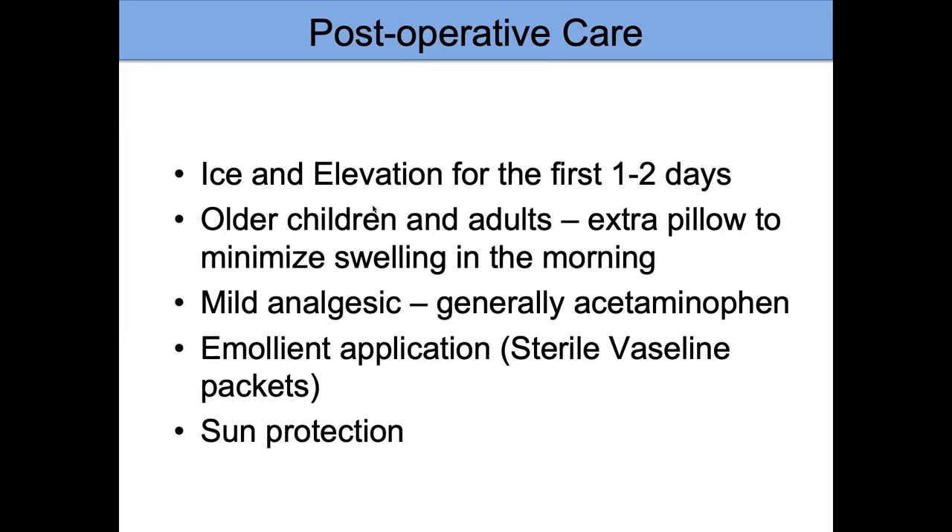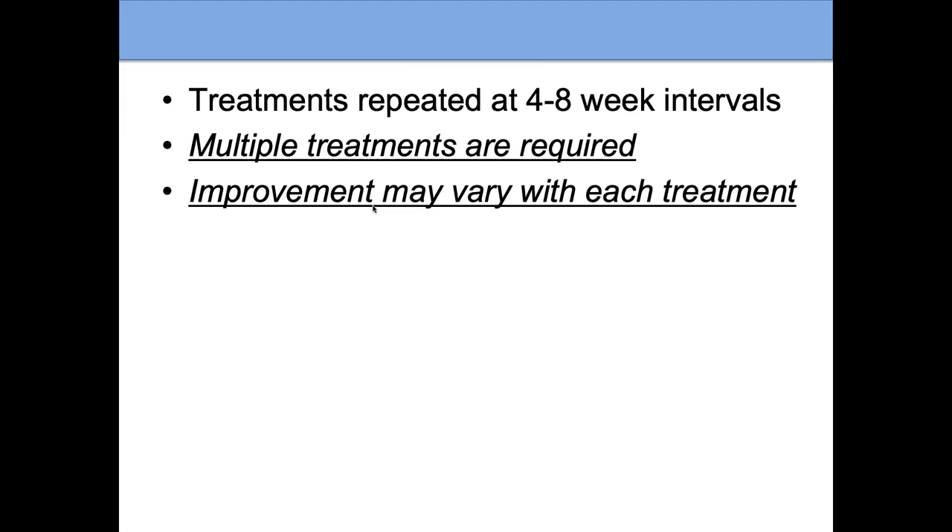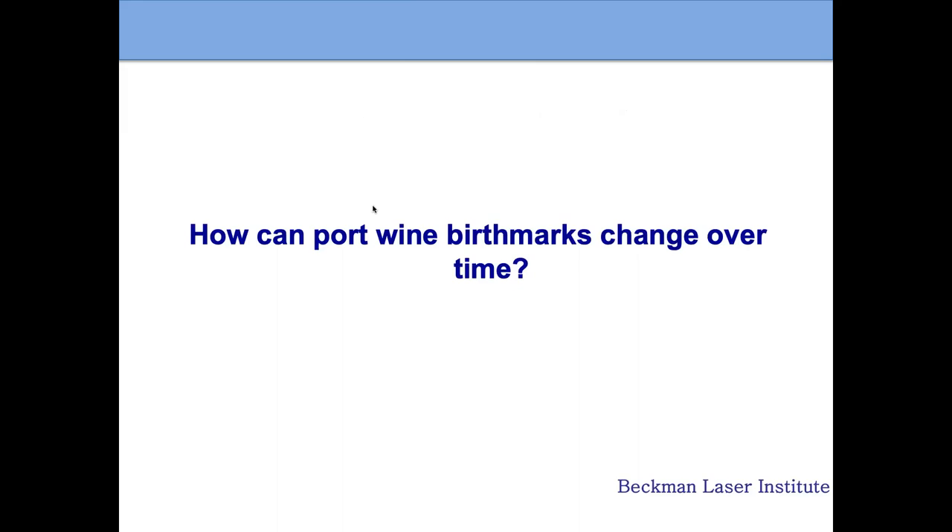Afterwards there can be some swelling and discomfort. We generally have the patient use ice in the area and cold aloe vera gel. For older children and adults, sleeping with an extra pillow to elevate the head can help. Some patients need acetaminophen — Tylenol — for pain, but most don't need more than that. If a patient gets a scab or blister, they can use sterile petrolatum like Vaseline. Sun protection is important. Multiple treatments are required — generally at four to eight week intervals.